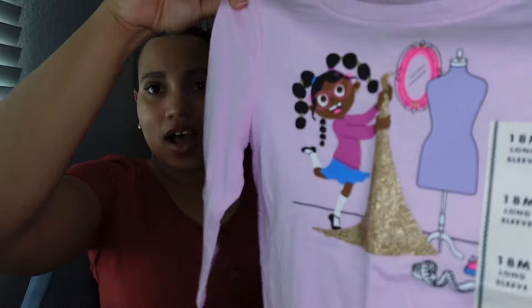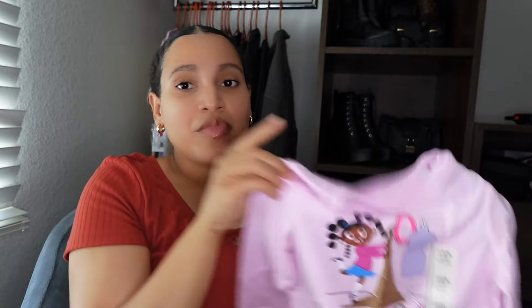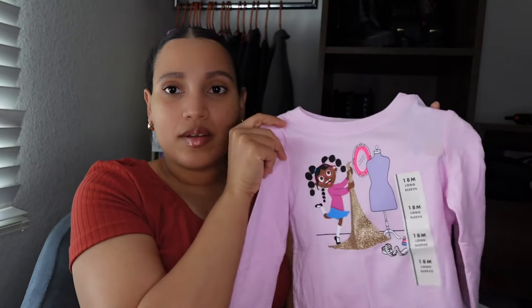Then we got her this little top that has a little Black girl on it who looks like a little fashion designer, which I just thought was so cute. The sleeves seem kind of short, but whatever. I tried these on her and you could tell she felt so beautiful. She loves to try on clothes, especially little dresses. We don't put her in dresses a lot because she's only two and very active. We like to either put leggings under her dresses or just put her in pants and joggers for the time being.